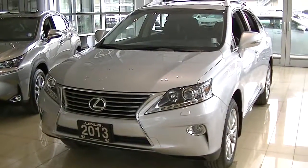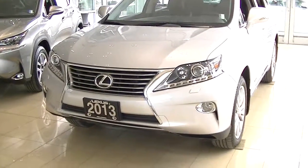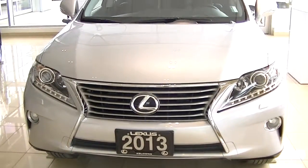Hey John, Duane from Lexiclona. I just thought I'd send you this video on this 2013 that we have in our showroom. It is the color you desire. I know you said 2014, but honestly John, this is the preferred color you want.